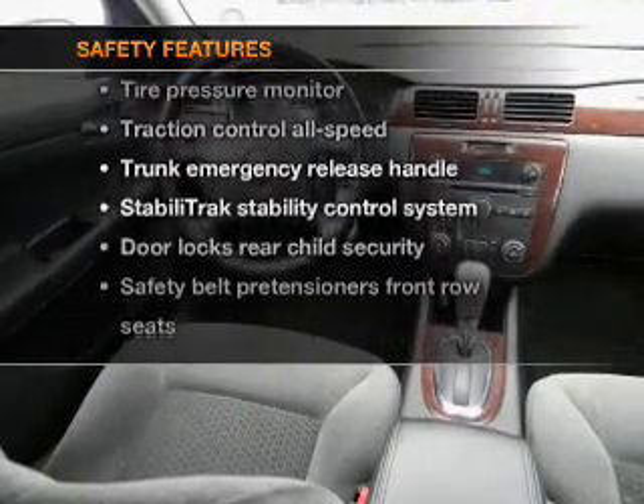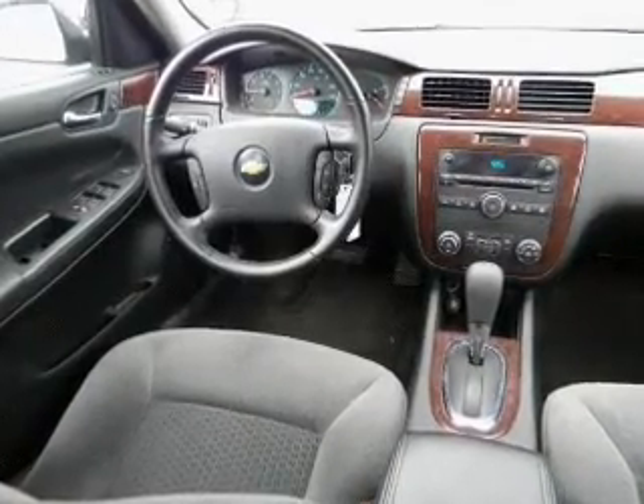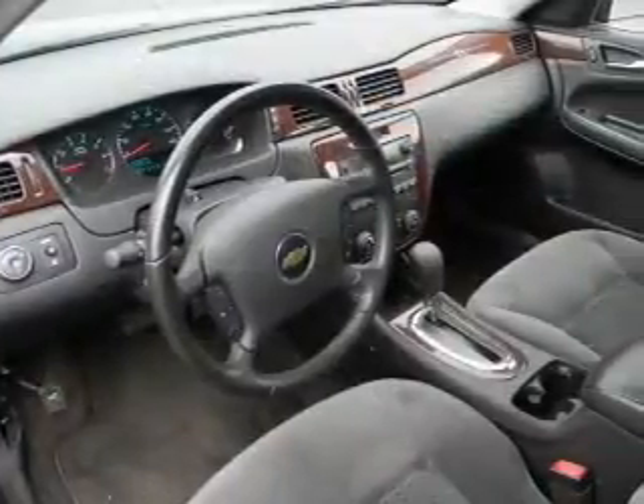And for your peace of mind, the following safety equipment is included: traction control and stability control. Call today to schedule a test drive.